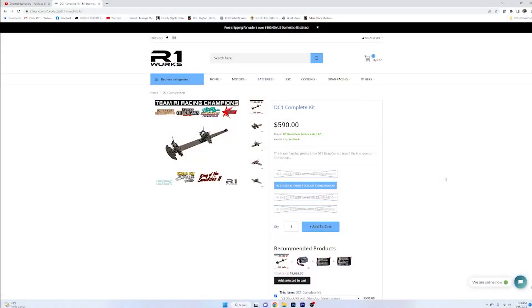If we look at the R1 DC1 on R1's website, it's available in a few different variants: stand-up transmission, V1, and V2 shocks. A lot of people get hung up on the V1 and V2 shock thing. I think the V1 shocks — which is what I run — are probably a better shock, at least from what I hear. I haven't tested the V2 shocks, but I think getting that car in your hand for $590 is really the key.